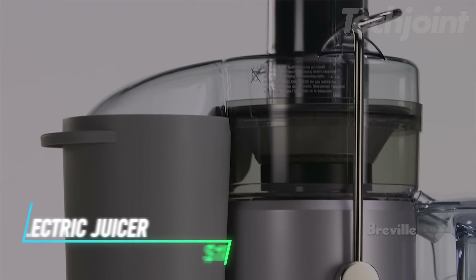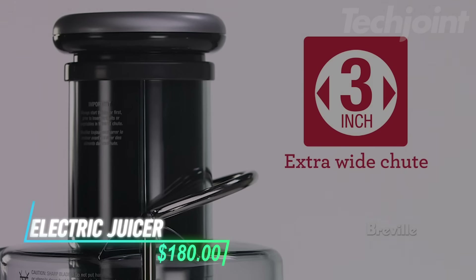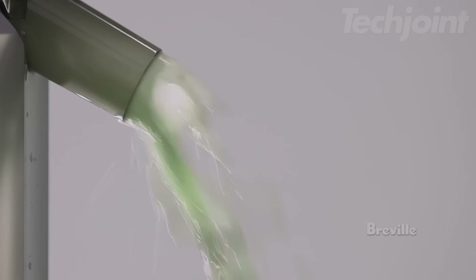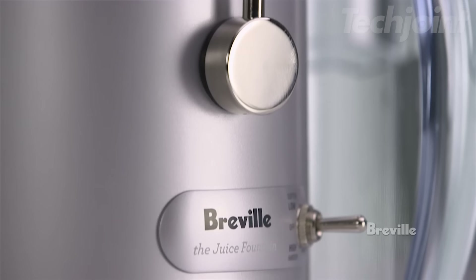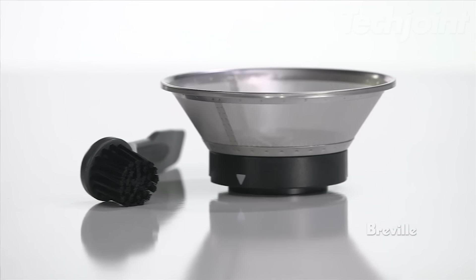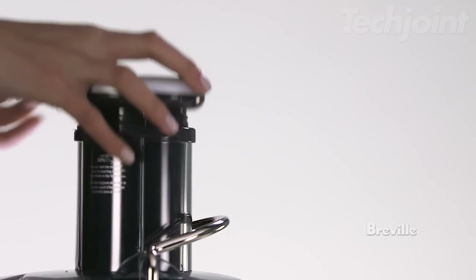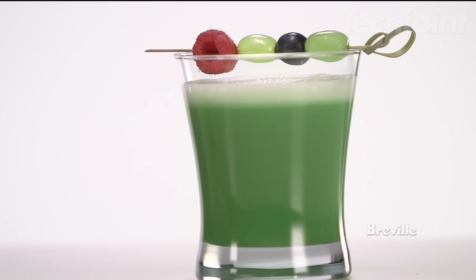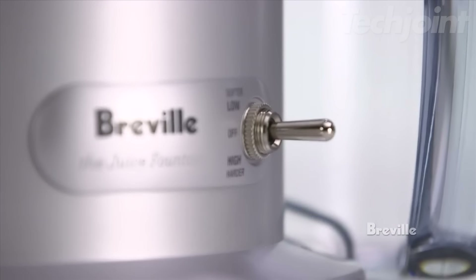This is an electric juicer designed to make juicing fast and easy. It features a 3-inch extra-wide chute, so you can juice whole fruits and veggies without pre-cutting. With two speeds, you can choose the appropriate setting for soft fruits or harder vegetables. The built-in froth separator ensures you get more juice and less foam, and the stainless steel disc and micro-mesh filter optimize nutrient extraction. It's easy to clean and store with a compact design.